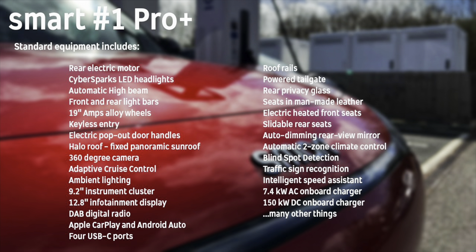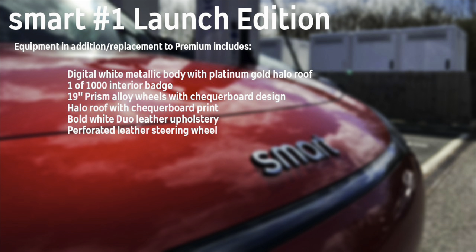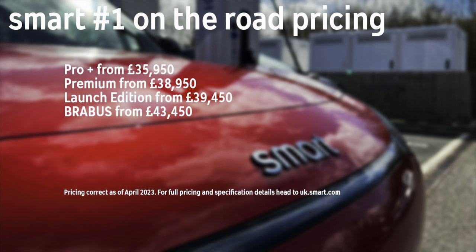The Pro Plus model is on sale now and comes with all of the features shown on screen as standard — really well loaded with technology, convenience and safety features. The next model up is the Premium, which adds a head-up display, matrix LED headlights and a heat pump, which I think is essential for an EV in the UK. Building on that is the Launch Edition — only 100 coming to the UK with a bespoke colour scheme inside and out. The Brabus has bespoke styling and that all-important second motor. I think the car is punching well above its weight in terms of how it's been priced and specified.